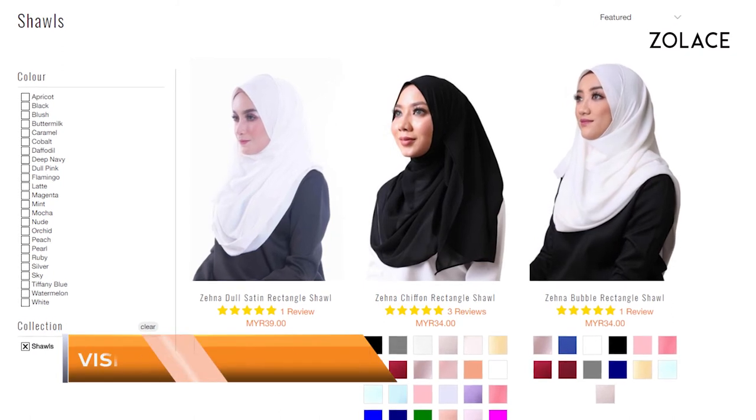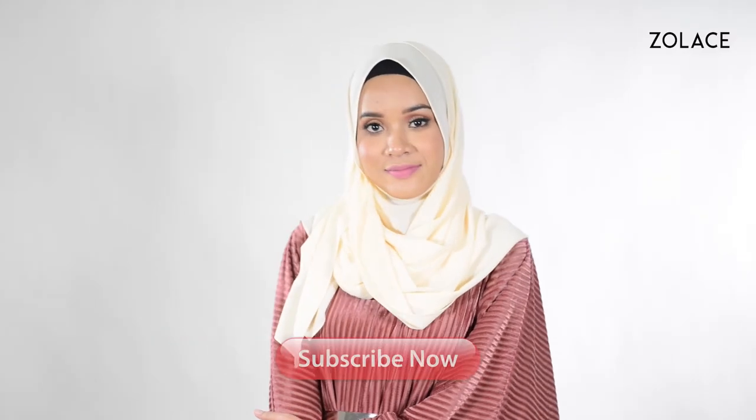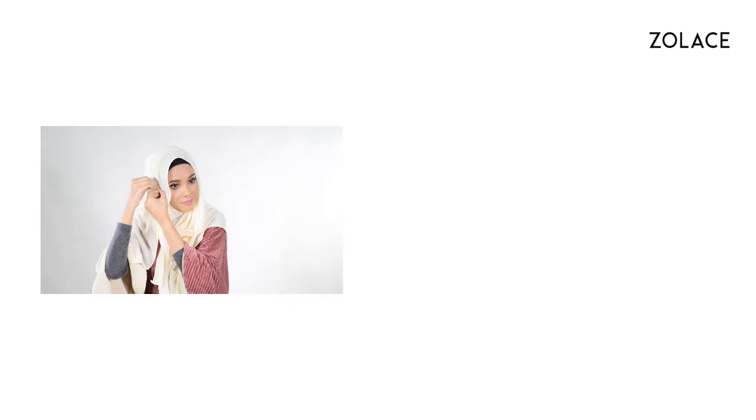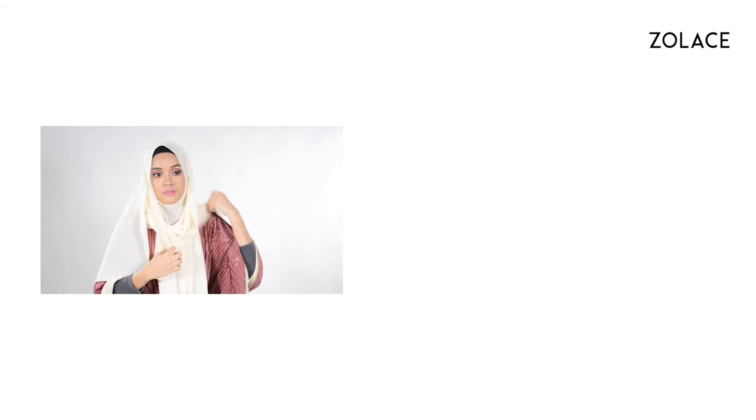To get all the fashion help you need for your big day, check out this shawl and many others on Zolace.com. Thank you so much for joining us this week. Be sure to subscribe and leave a comment and we'll see you next week for another edition of Hijab Friday. Bye!